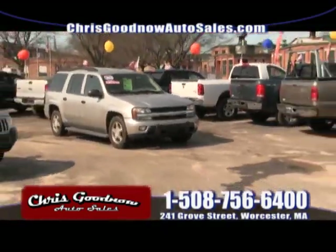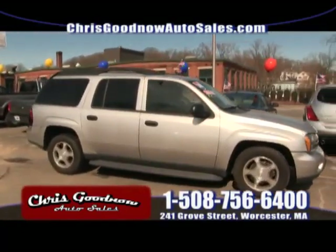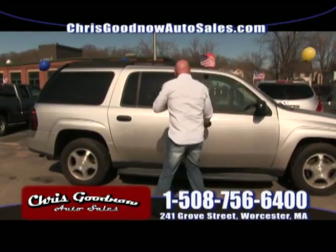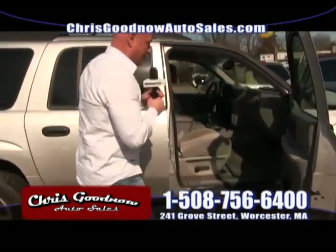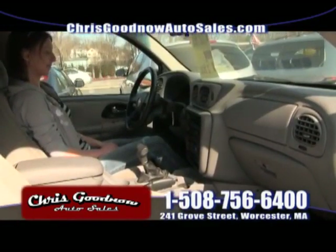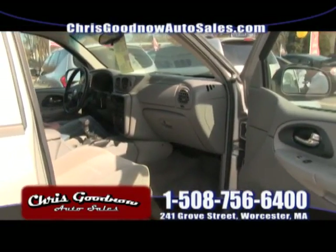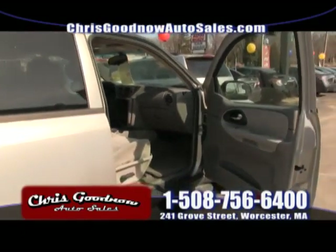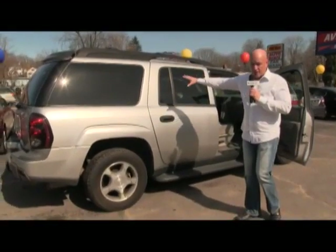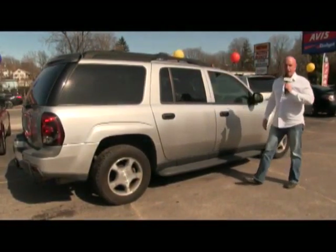Here's a 2006 Chevy Trailblazer — I cannot believe it's been here as long as it has. Low mileage, seven-passenger, four-wheel drive with plenty of room. It's only a six-cylinder, so you'll get good gas mileage. Automatic power windows, power door locks, cruise control, tilt steering wheel, four-wheel drive. Priced to sell at $9,900 — about $180 a month.